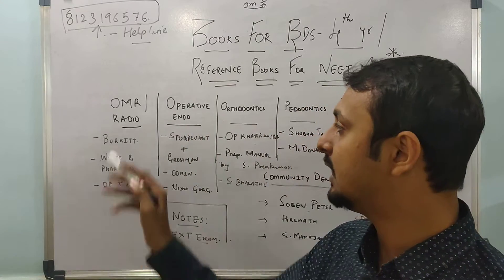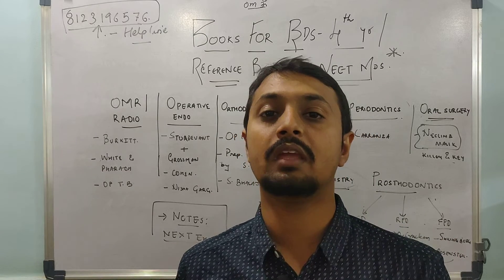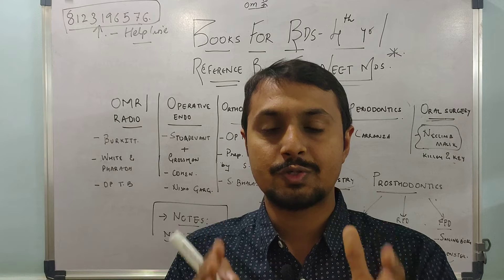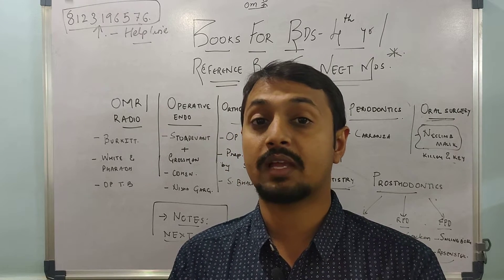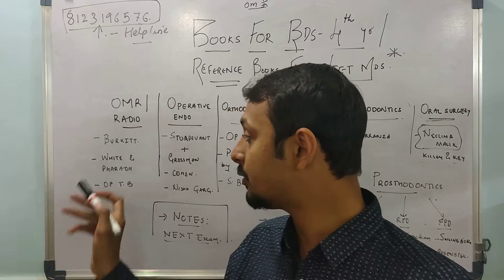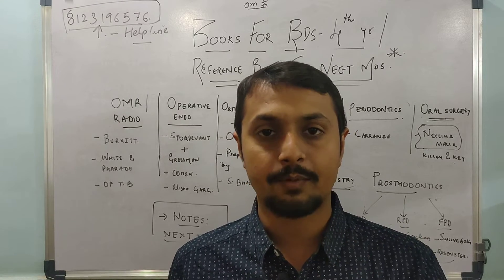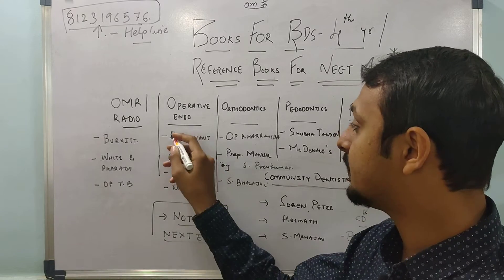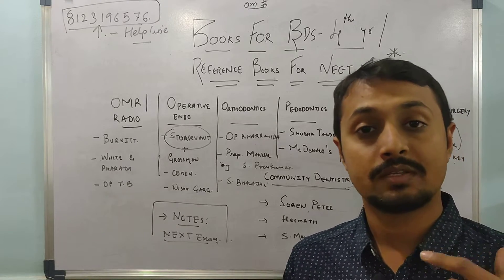Let's get started with the books required for the final year as well as NEET and AIIMS MDS. For Oral Medicine and Radiology, please refer to Burkitt — it is updated and important because concepts in oral medicine change every year. For example, for OSMF, Burkitt gives a concise and correct treatment plan. For signs and symptoms, you can refer to your Oral Pathology textbook. For radiology, study White and Pharaoh because many image-based questions in NEET MDS come from that book and concepts are beautifully explained. For Operative Dentistry, the first 11 chapters of Sturdevant are mandatory, and for Endodontics, read Grossman from first to last page to strengthen your endodontic work.